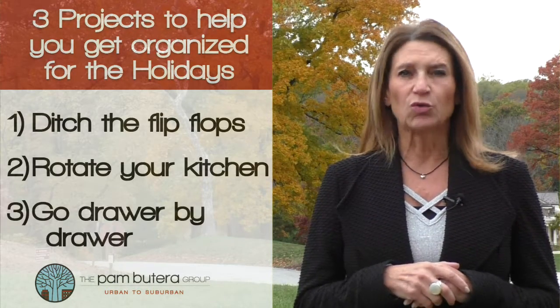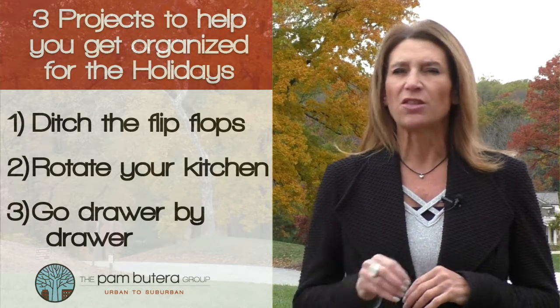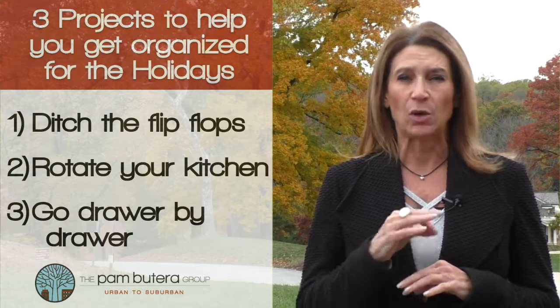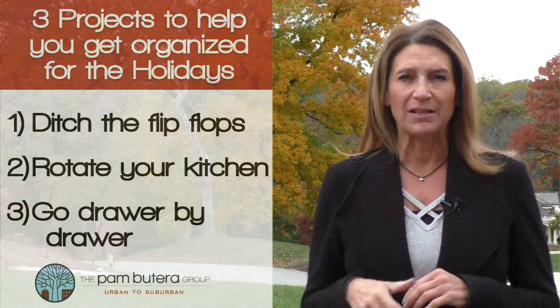And number three: go drawer to drawer — literally, we aren't kidding. Go drawer to drawer from the kitchen to the bathroom. Throw out what you aren't using, and if you are like me, I know you have mascara that is beyond old and probably some nail polish that is dried up.